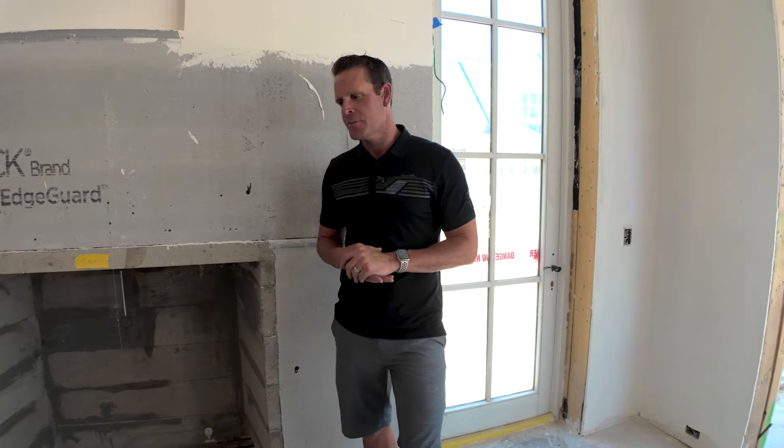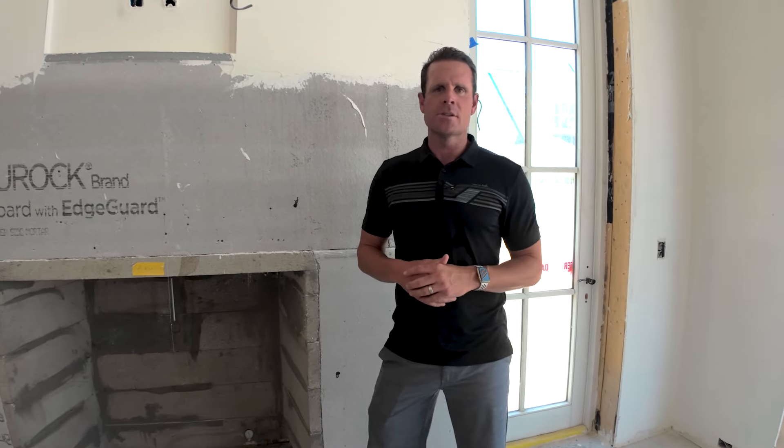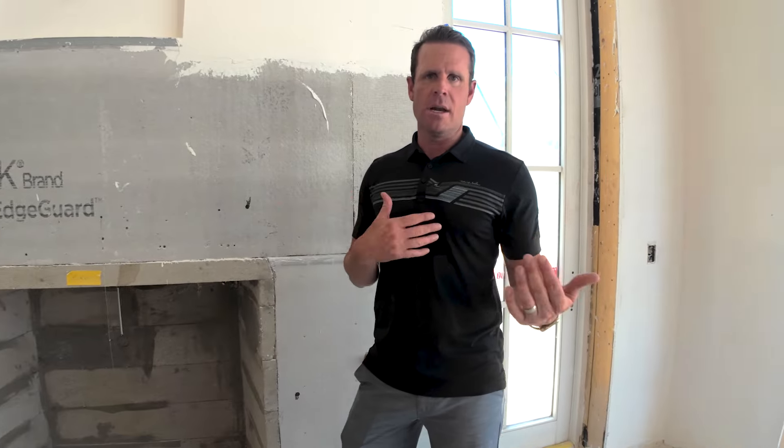There's an example that Mark LaLiberte gives all the time in building science — he talks about if you're outside in cold weather, like in the winter in Minnesota, and you have this beautiful big down jacket that keeps you nice and warm, how effective is that going to be when the zipper's down and air comes in?